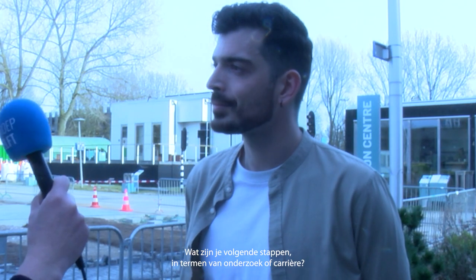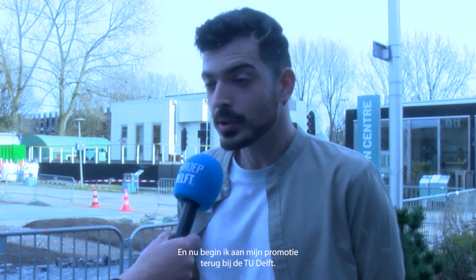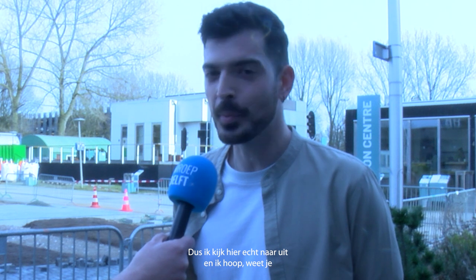And what are your next steps in terms of research or career? I had some experience with companies doing Agri PV projects in the UK, and now I've started my PhD here back at TU Delft in Agri PV. I'm really looking forward to that, hoping to produce some more valuable insights and make this really promising field advance. We wish you all the best. Thank you so much.